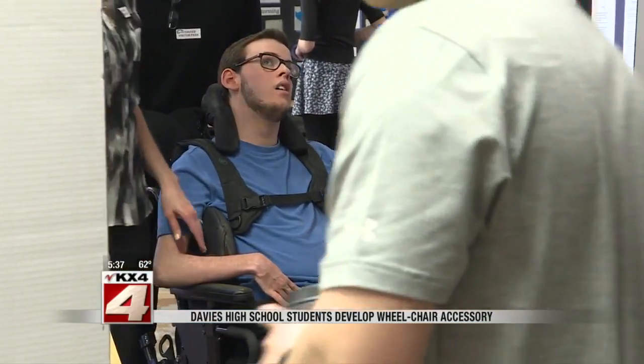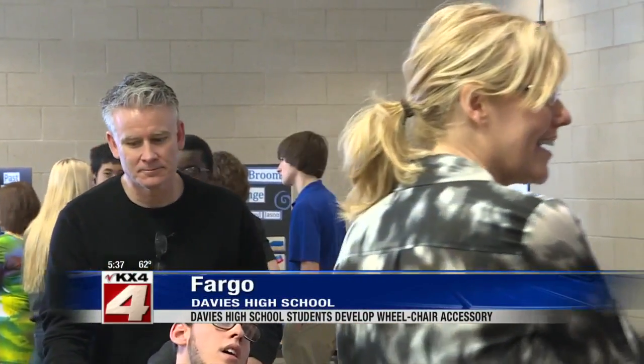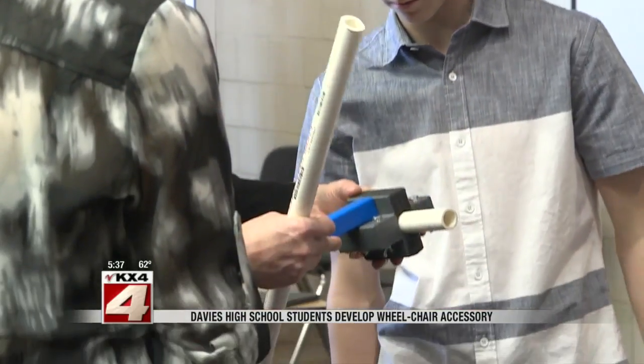Adam goes to school at Davies and he gets around using a wheelchair. And of course, he wants to be able to do things like everyone else. So his classmates in the design engineering program set out to help him.